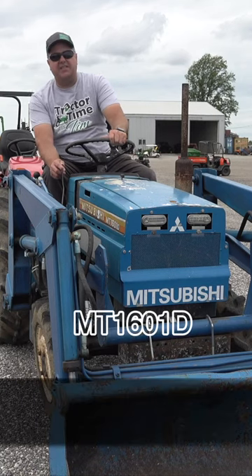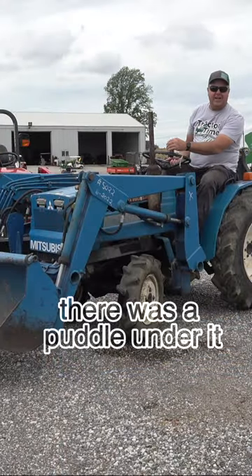Mitsubishi MT-1601D. There was a puddle under it — that's not good news.